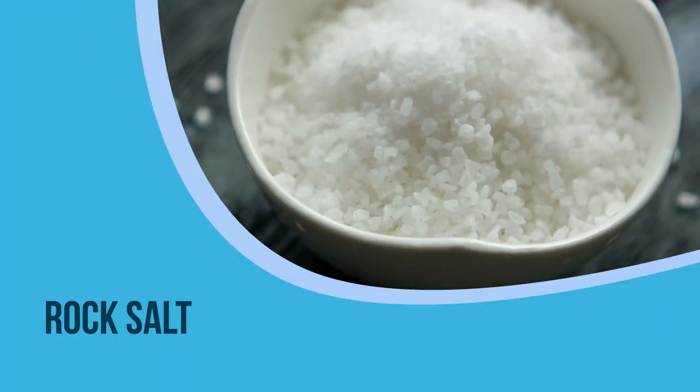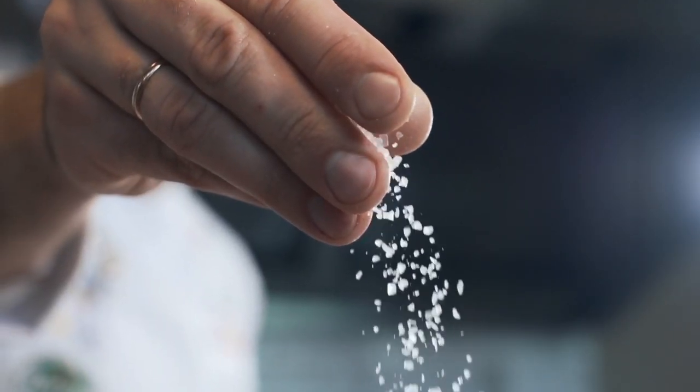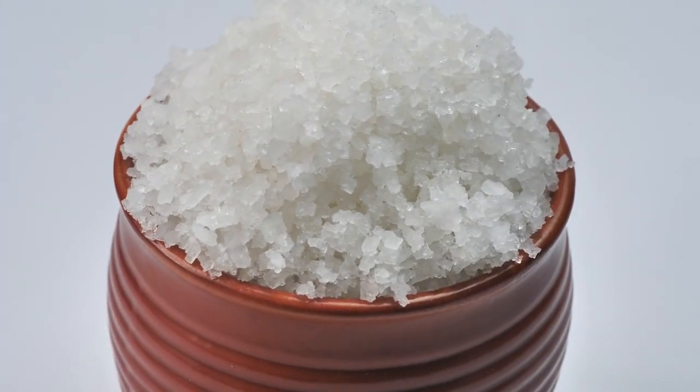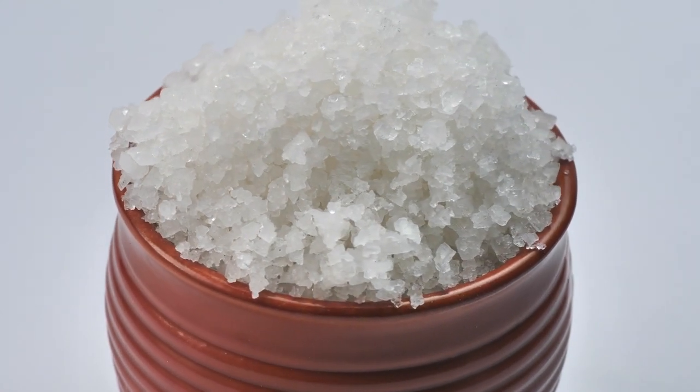5. Rock salt. A pinch of salt in lukewarm water can do wonders and reduce pain and swelling in the foot and legs. But make sure that only rock salt is used, as it is the purest form of salt and can provide maximum benefits.